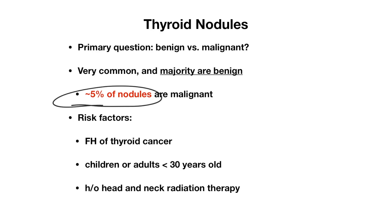The risk factors for thyroid cancer include a family history of thyroid cancer, children or adults less than 30 years old, or a history of head and neck radiation therapy. This was done historically for some patients found to have an enlarged thymus, but nowadays we don't see that as often.